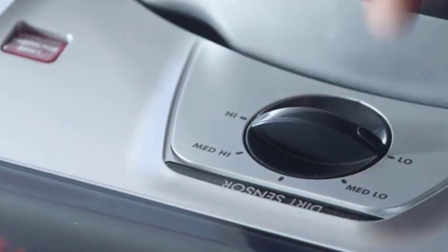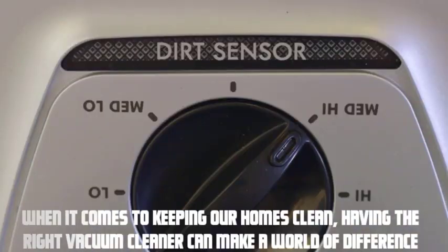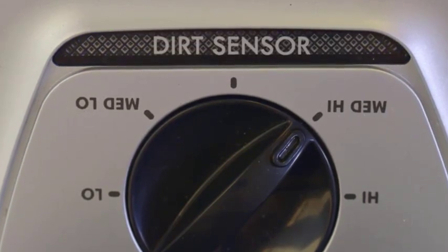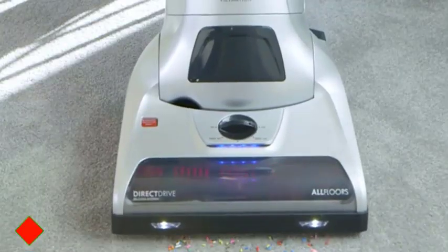Hey everyone, welcome to our video: Stick Vacuum vs. Upright Vacuum — which is better? When it comes to keeping our homes clean, having the right vacuum cleaner can make a world of difference. In this video, we'll dive deep into the world of stick vacuums and upright vacuums, discussing their advantages, disadvantages, and which one might be the best choice for you. So let's get started. Please check the description link.